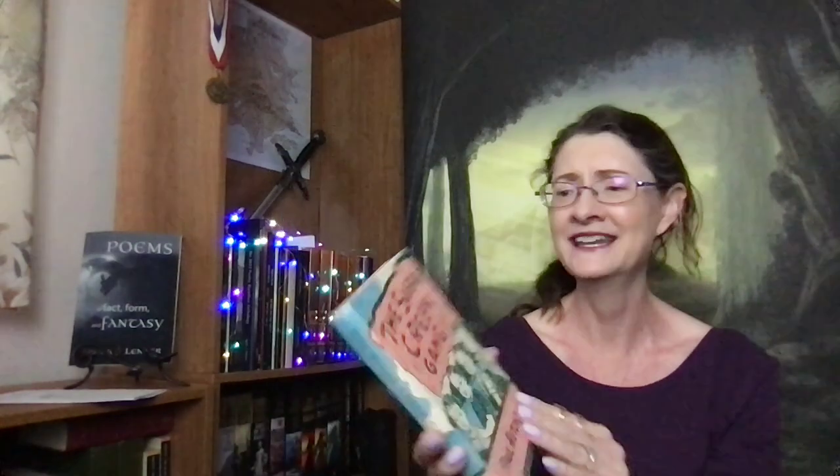How sweet is this? It's like a kid's chapter book from way back when. This is from the 50s, if I remember right.